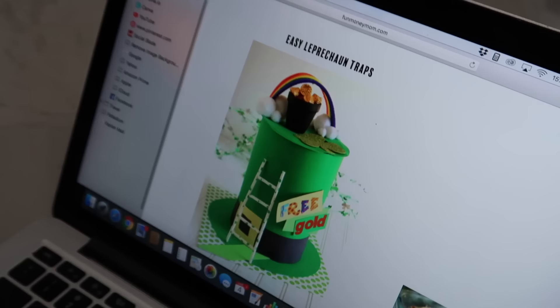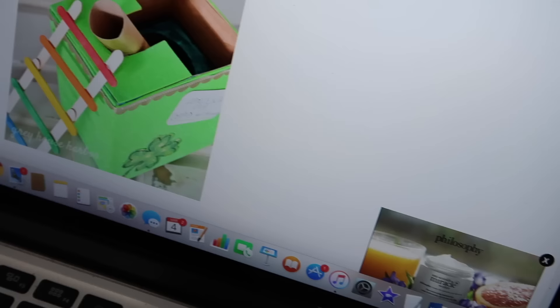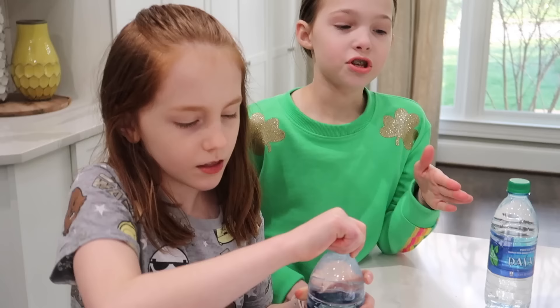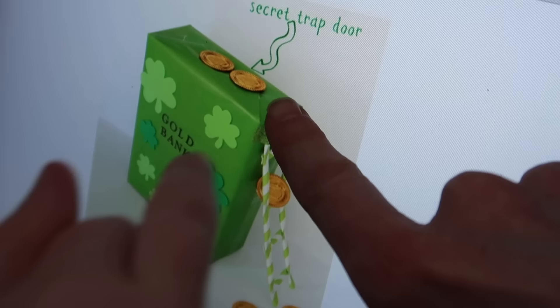This one is from funmoneymom.com, found on Pinterest. It says 'free gold' — I think there's a ladder and a false bottom the leprechaun falls through. This one says 'free slides' — the leprechaun climbs up and slides down and gets stuck in the trap, though maybe it's not really a trap because you could just climb up the slide. And this one looks like a cereal box — it's a secret trap door gold bank.